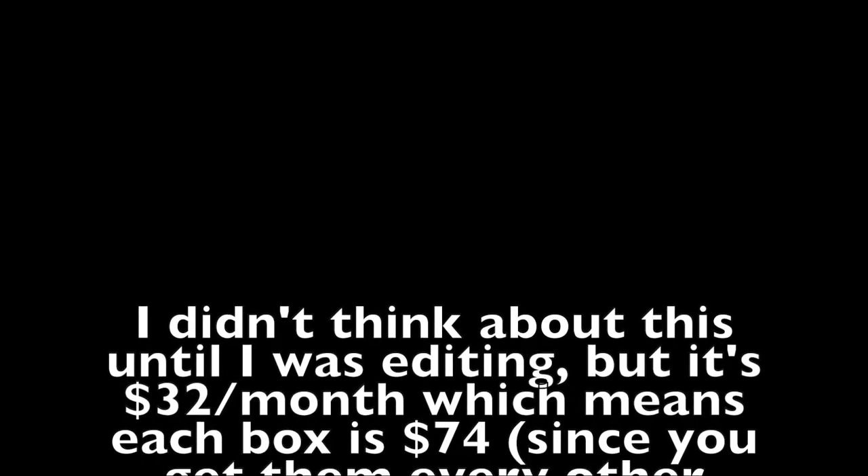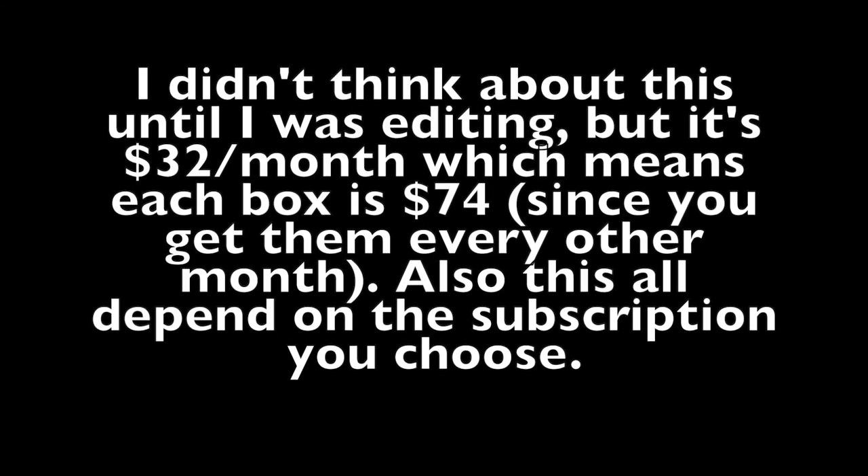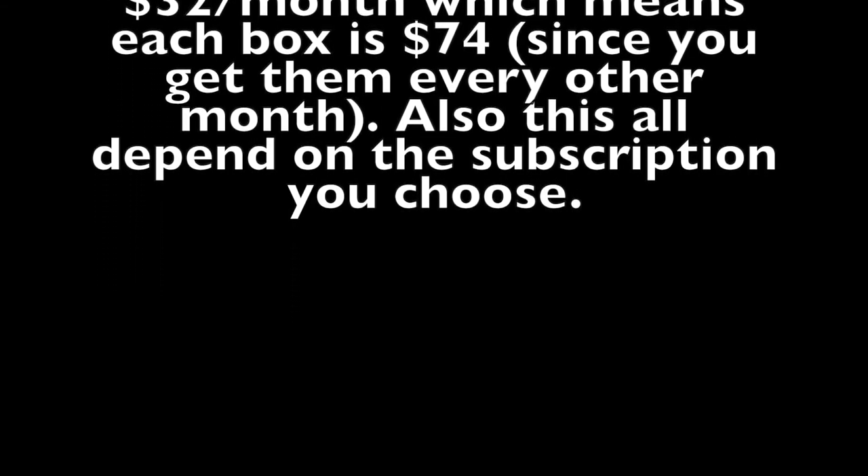It also takes some of the work out of parenting for me, because I'm always worried I'm not engaging her enough or developing her brain enough. This gives me an idea of the toys I should be getting her at this stage. It's actually six crates for 12 months, so it's $32, which I still think is a pretty great value. And again, completely not sponsored — this is just something my parents bought her.